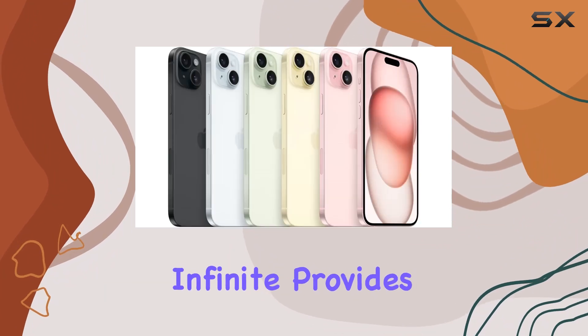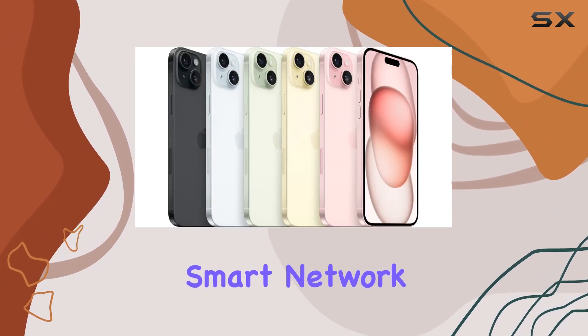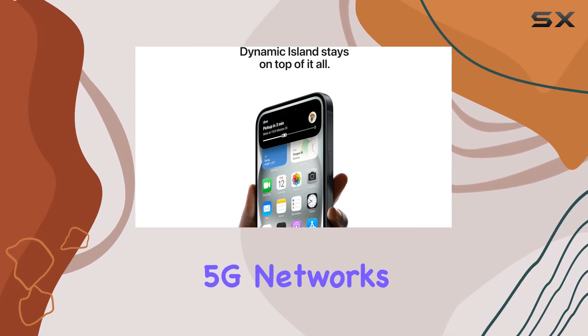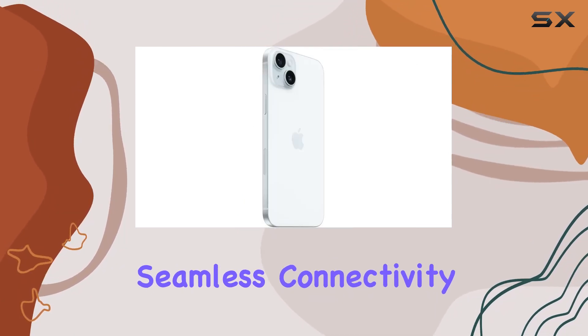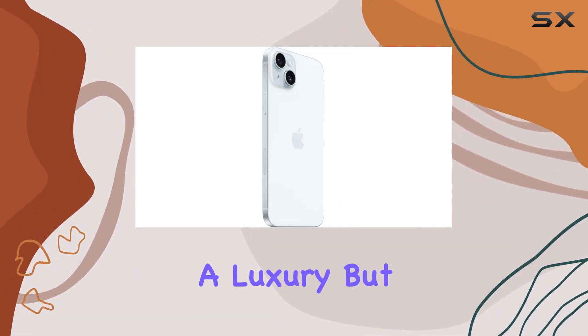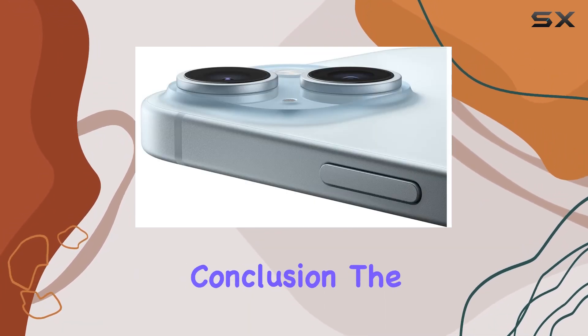Boost Infinite provides unlimited wireless powered by America's smart network, combining three of America's 5G networks for unparalleled nationwide coverage. Seamless connectivity wherever you go is no longer a luxury but a guarantee.